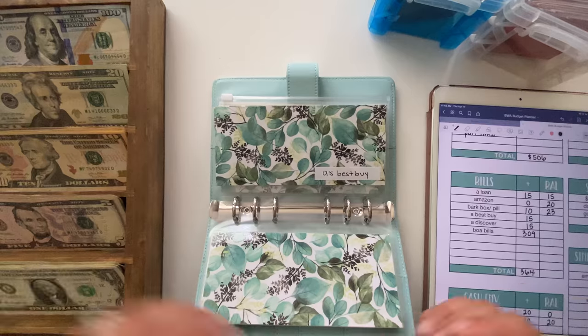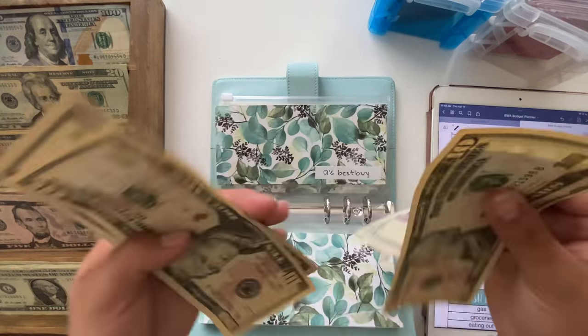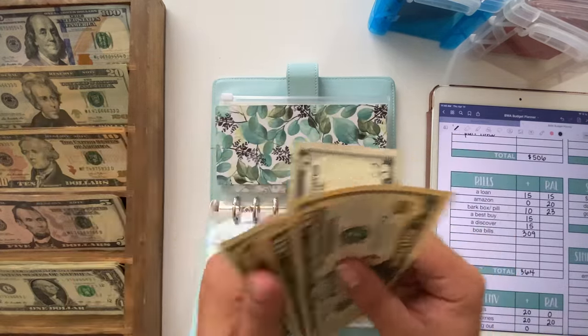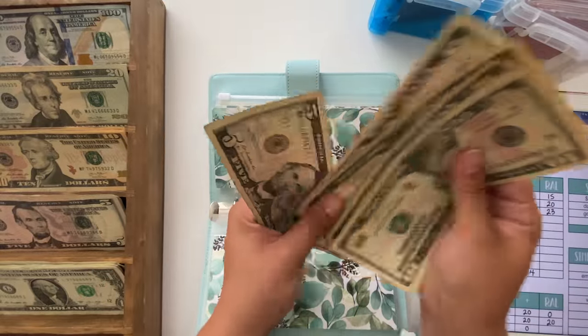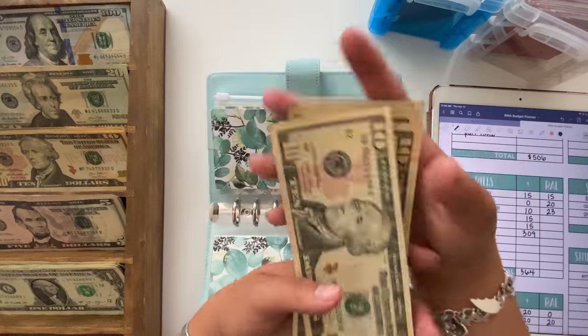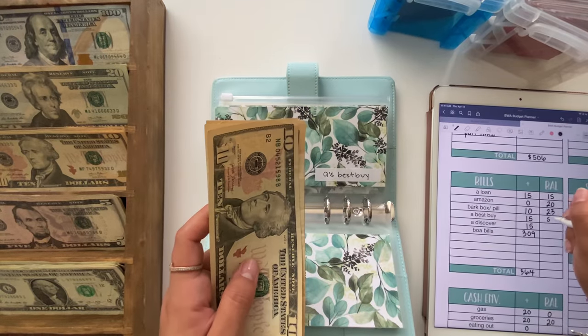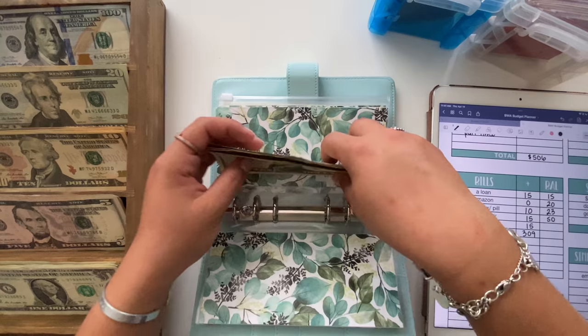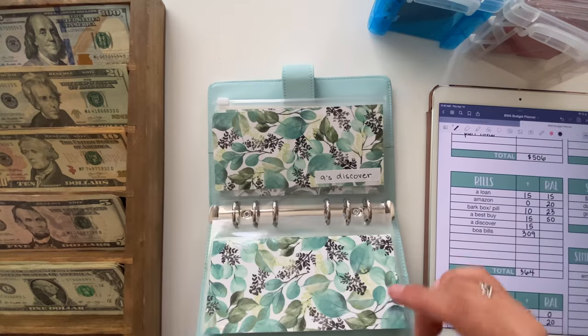My Best Buy is going to be getting $15. This is due on the 17th, so I'll have to deposit this after filming. That brings Best Buy to $50 total. I want to start giving it $15 a week just to get a little bit ahead on my minimum payments.